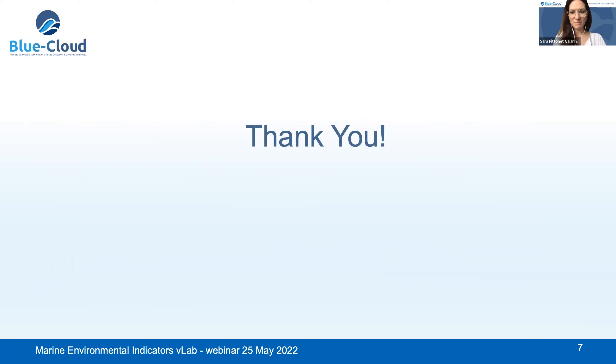Thank you very much, Jan-Willem. I hope you find this overview useful. Before we close, we would like to ask participants to stay two more minutes and help us with a quick survey. We have a diverse audience registered from marine and oceanographic institutes in Europe and outside Europe, including Australia and the African region.